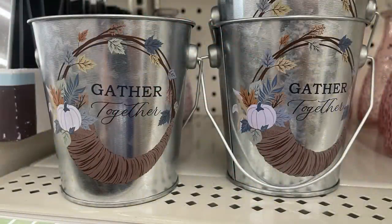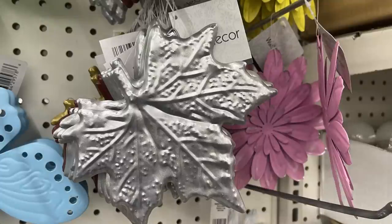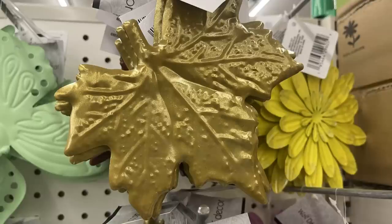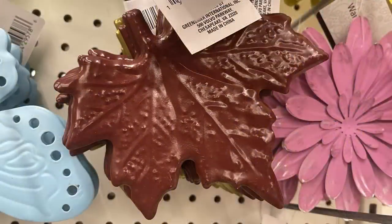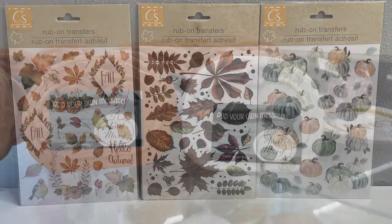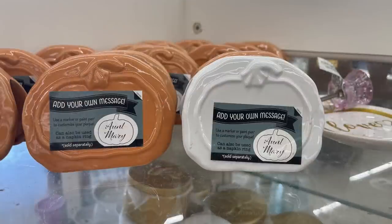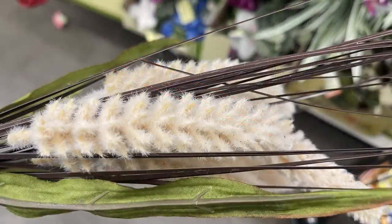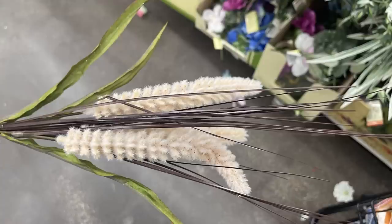For seasonal items, they're putting out more fall items like miniature pails that say 'Gather Together.' They also have metal leaves in silver, gold, or dark red with hangers on the back. They have rub-on transfers in three different packs, the same as last year, and some name plates for the table with an orange and white pumpkin.